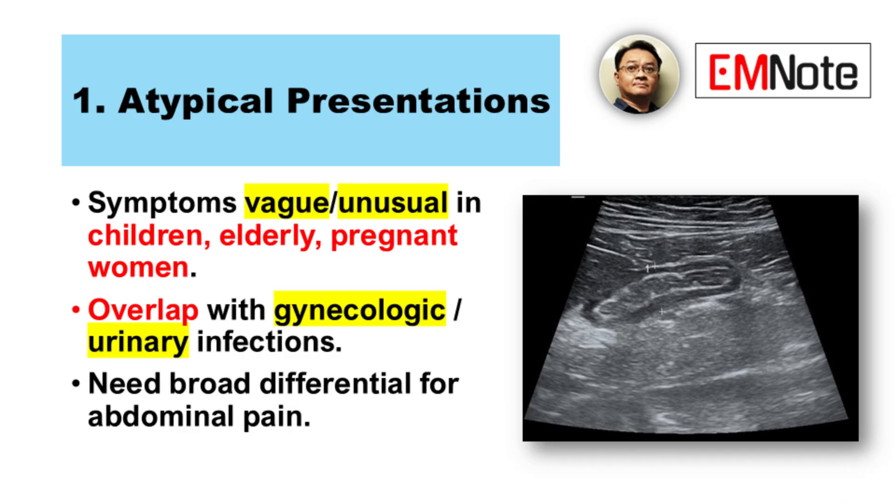First: atypical presentations. The symptoms aren't always textbook, especially in certain populations. Think about children — maybe just irritability, some vague discomfort. And older adults — they might have much more subtle signs of inflammation, which can be harder to spot. Pregnant patients, too — that presents its own unique picture.